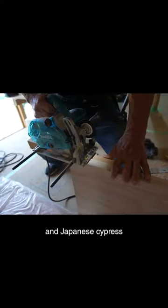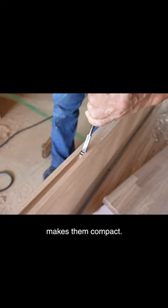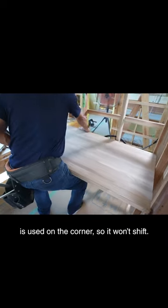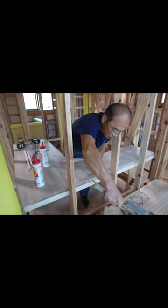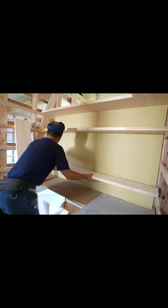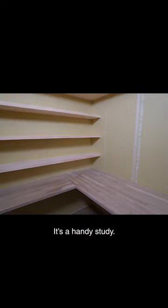Ash is used for the desk, and Japanese cypress is for the shelves. The L-shaped design makes it compact. A loose tongue and groove joint is used on the corner, so it won't shift. In this small room, you can reach every corner — it's a handy study.